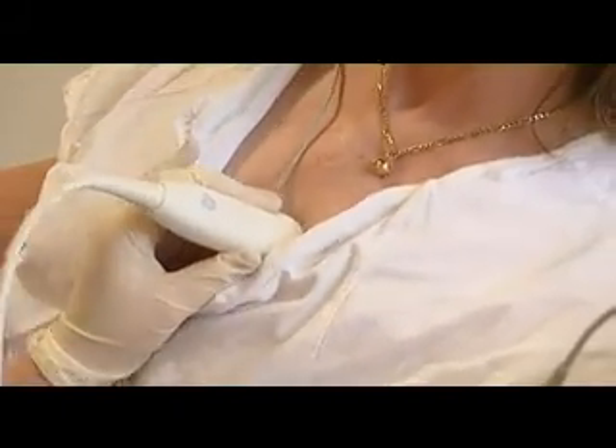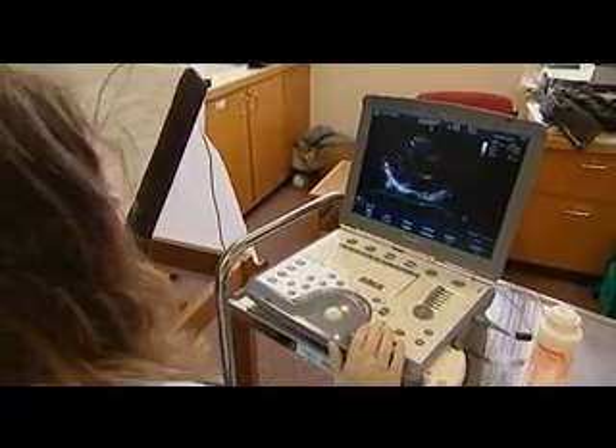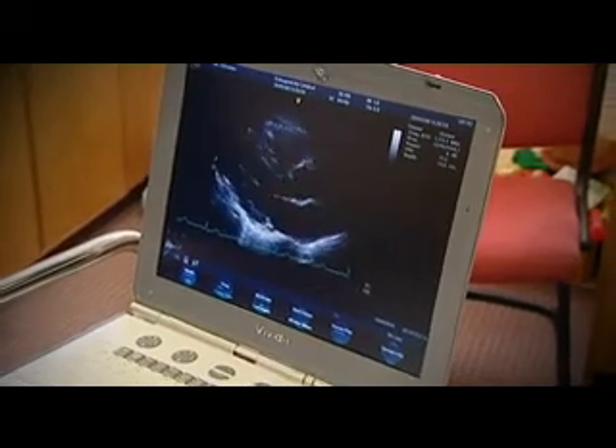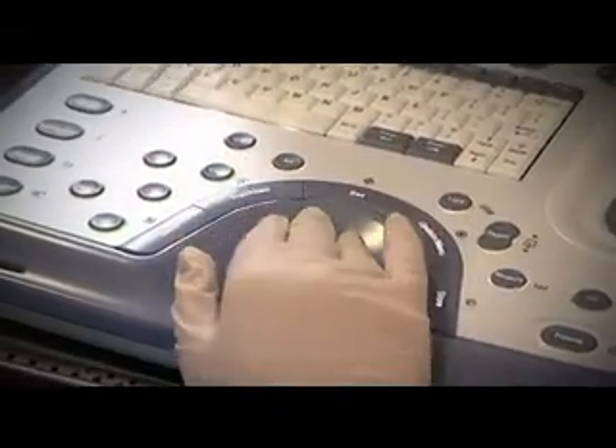There definitely need to be more echocardiographers in the community. It takes pressure off big tertiary hospitals and gives patients more local care. When a patient doesn't have their own car and cannot drive, it's important that they can be seen locally in their own cottage hospital where they feel comfortable and relaxed.